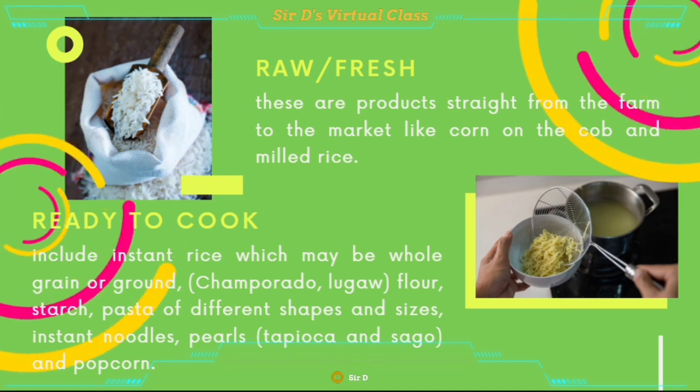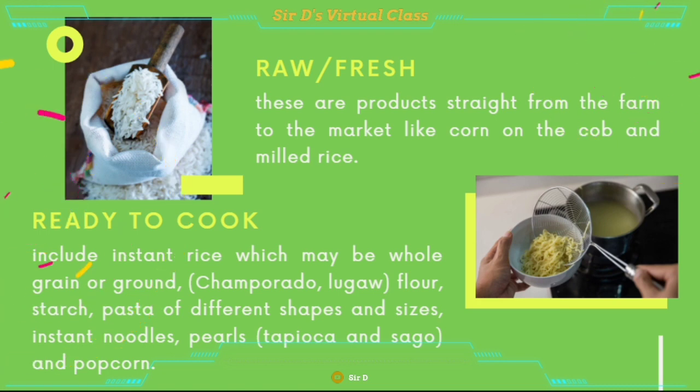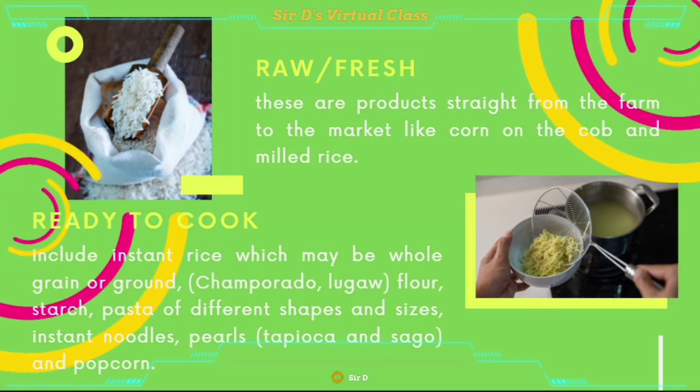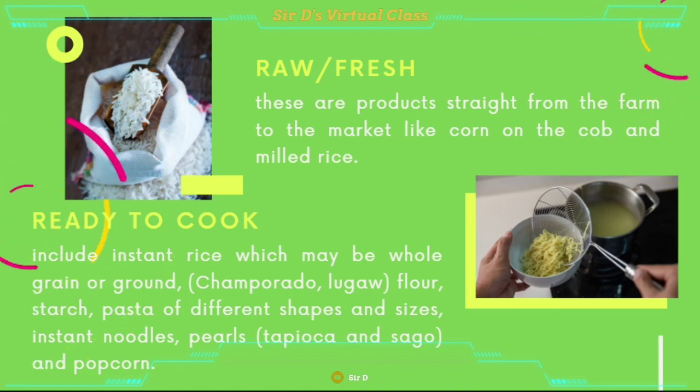Ready to cook includes instant rice, which may be whole grain or round, like champorado or lugaw, flour, starch, pasta of different shapes and sizes, instant noodles, pearls like tapioca and sago, and even popcorn are part of this category.